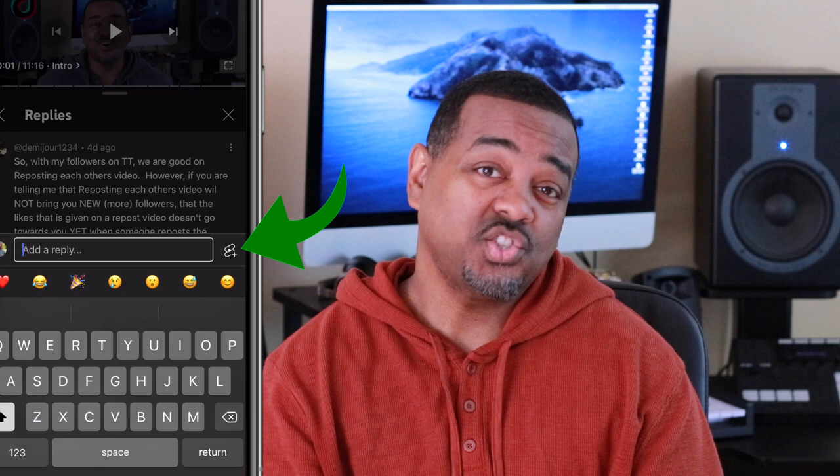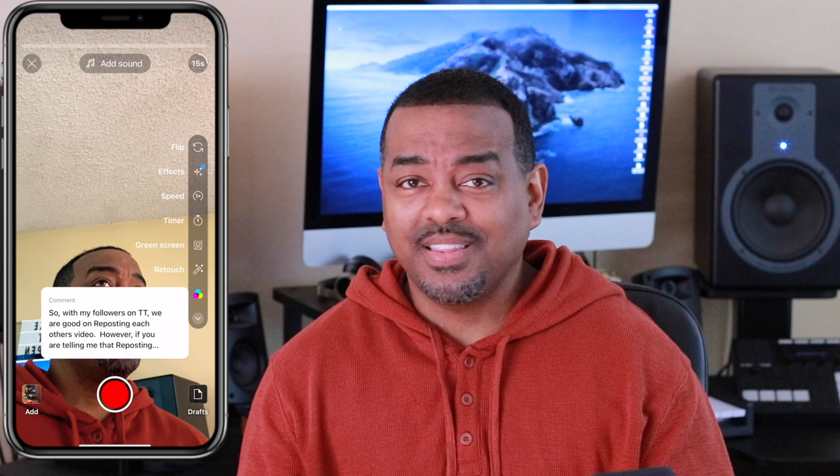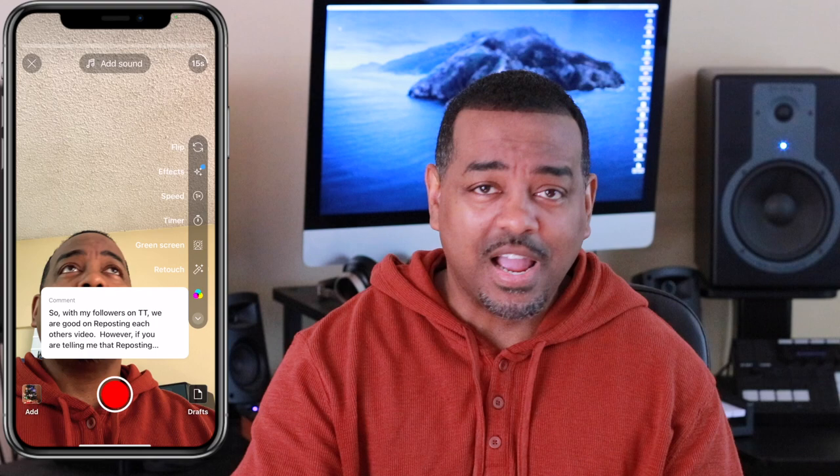Usually you would click reply or comment, but now if you look on the right side there is an 'Add a Short' button — that's their version of a video reply. I'll put a picture of how TikTok does their version so you can compare. You click on that button right there.